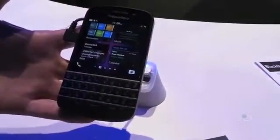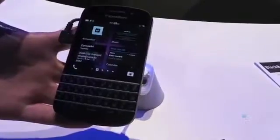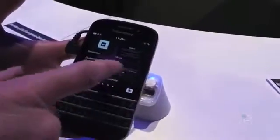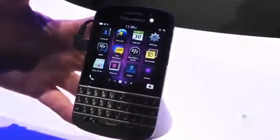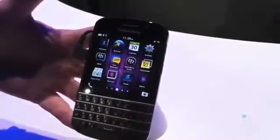So that's just a quick look at BlackBerry 10 on the Q10. Unfortunately, that's all we can show you at this point. This is Todd Hazelton with TechnoBuffalo checking out the BlackBerry Q10.